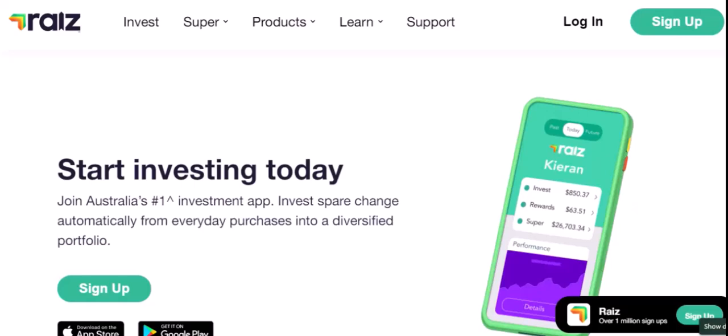How does RayEyes work? It's pretty straightforward. You link your bank account to RayEyes and then set up a recurring investment. This could be as little as $1 per week or as much as you want. RayEyes then automatically takes this money and invests it into a diversified portfolio of ETFs, exchange-traded funds.